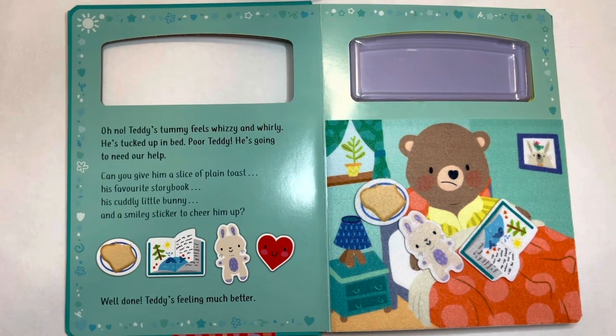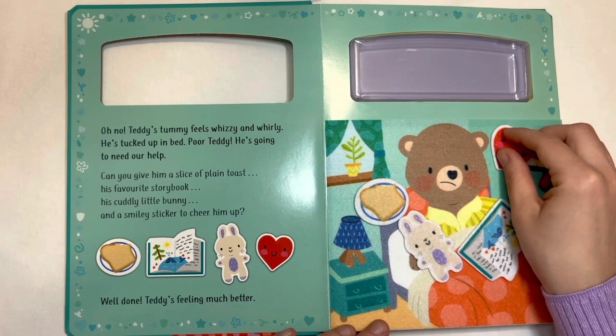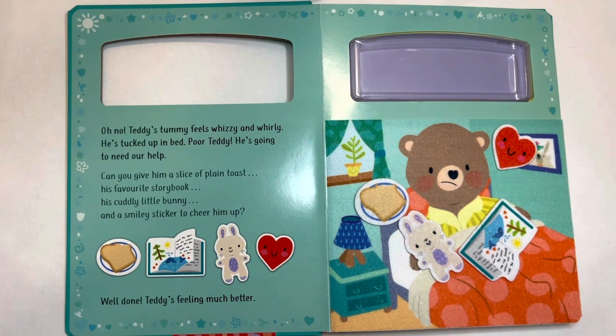You should give him a smiley sticker to cheer him up. Here you go, Teddy. I hope you feel better now. Let's see how else we can help Teddy on a different day.